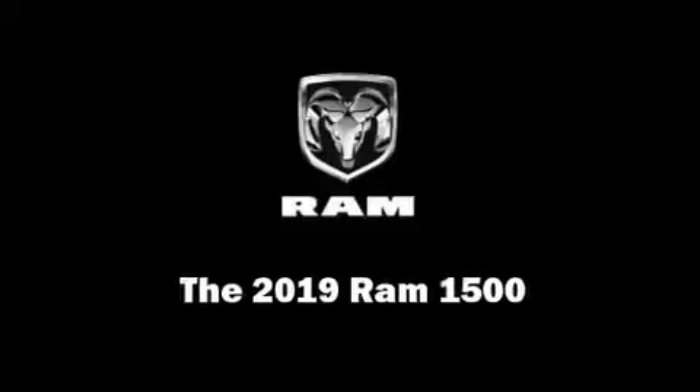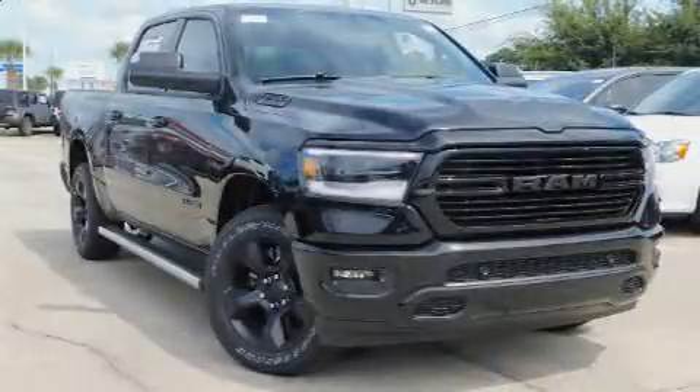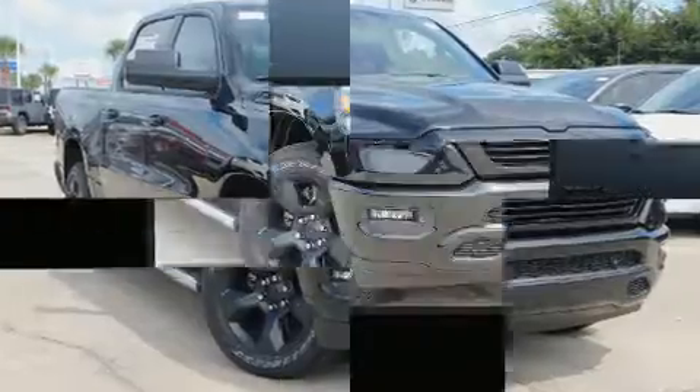Get excited about the 2019 Ram 1500. This four-door, five-passenger truck offers the latest in technological innovation and style.